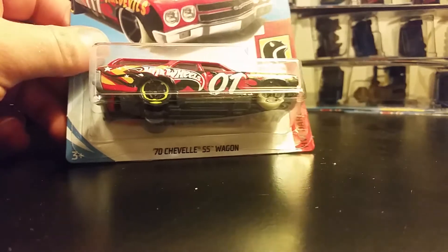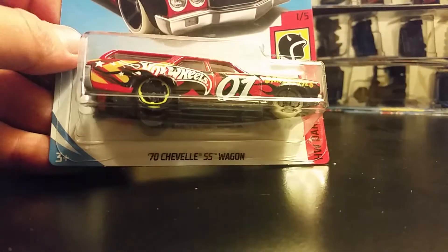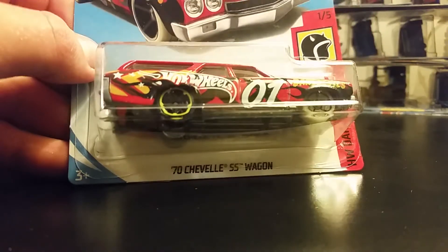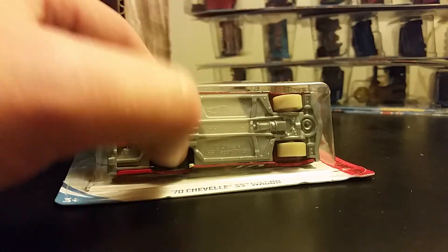This one here — I don't know if this is a Kmart exclusive, I don't recall — it's the '70 Chevelle. There's no marking on the package, so I don't know if this is a special car, but it has front glow-in-the-dark wheels. I think those are glow in the dark. Really cool — that one was really nice.